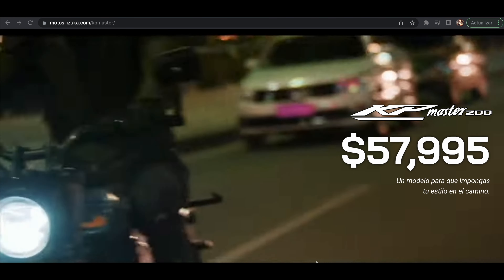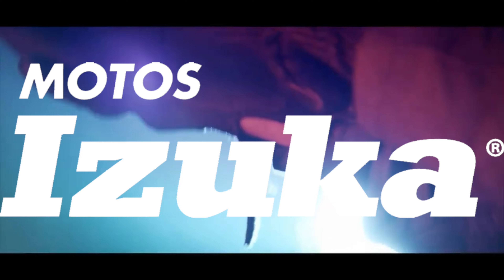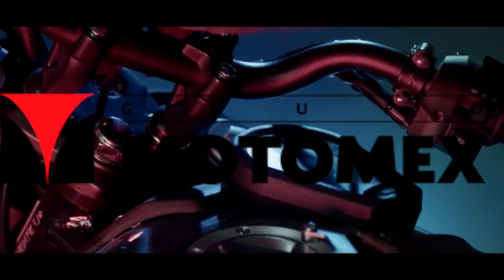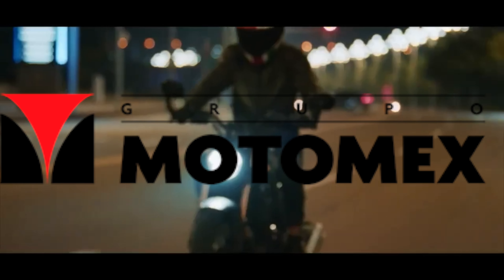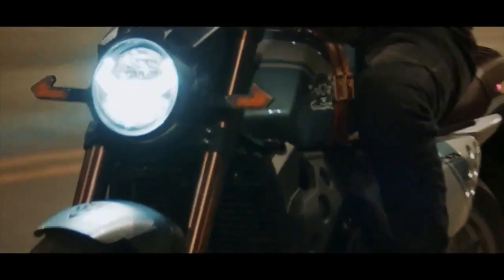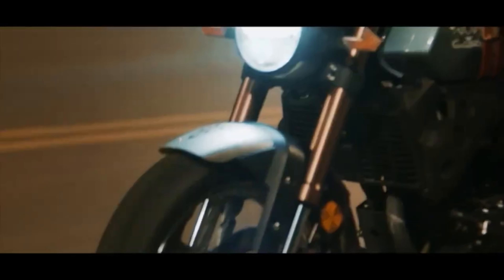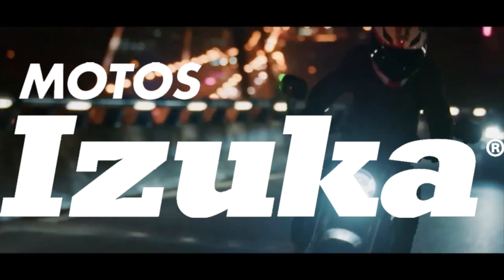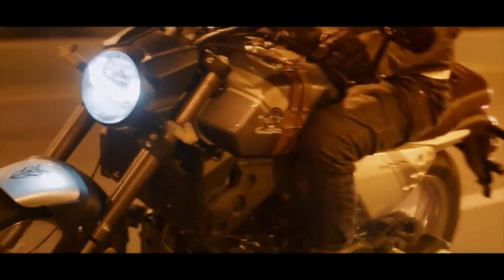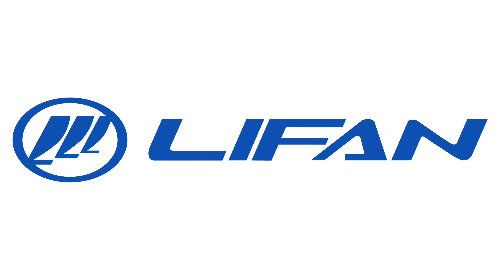¿Qué onda con Izuka? ¿De dónde es esta marca? Según investigaciones realizadas en YouTube, Izuka Motos es una empresa mexicana perteneciente a Grupo Motomex, una organización con sede en Nuevo León, fundada en 1959, que se dedica a la distribución y comercialización de refacciones y motocicletas. En 1988, Grupo Motomex se convirtió en el distribuidor oficial de Kawasaki en México. En 2004, Grupo Motomex lanza al mercado la marca Motos Izuka, con el propósito de importar motocicletas de bajo costo fabricadas en China para comercializarlas en México bajo su propia insignia. Al día de hoy, Motos Izuka ofrece un catálogo de más de 14 motos de diferentes estilos, en su mayoría fabricadas por la marca Lifan.